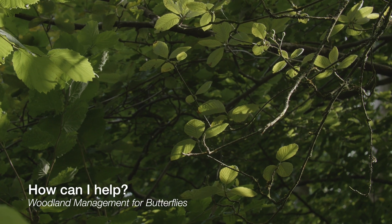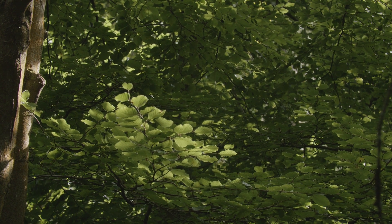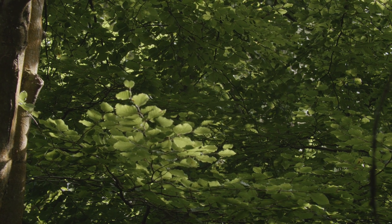You may be thinking as a woodland owner, what can I do to encourage butterflies? Because they need it — they do need help. There's actually a lot that can be done. A lot of it is quite simple and straightforward. A lot of common sense really can be applied.